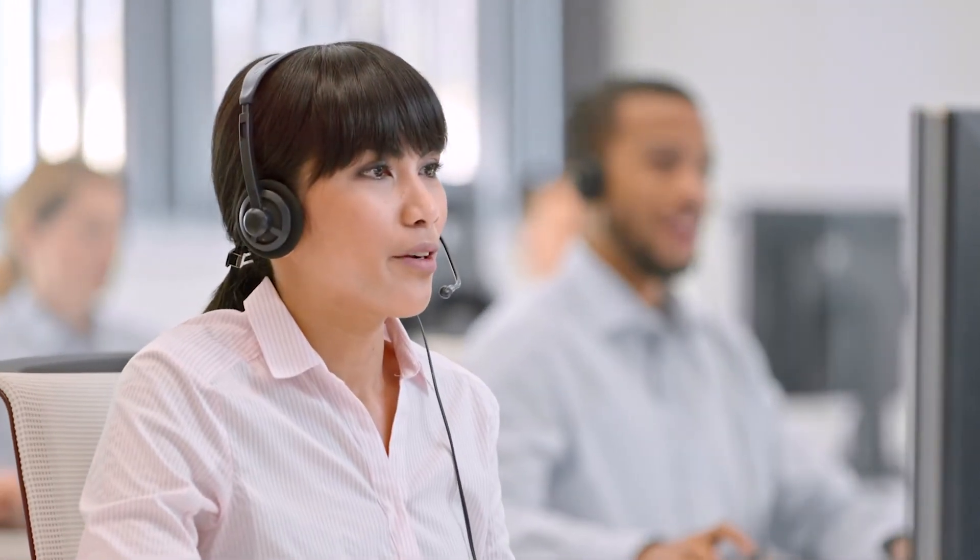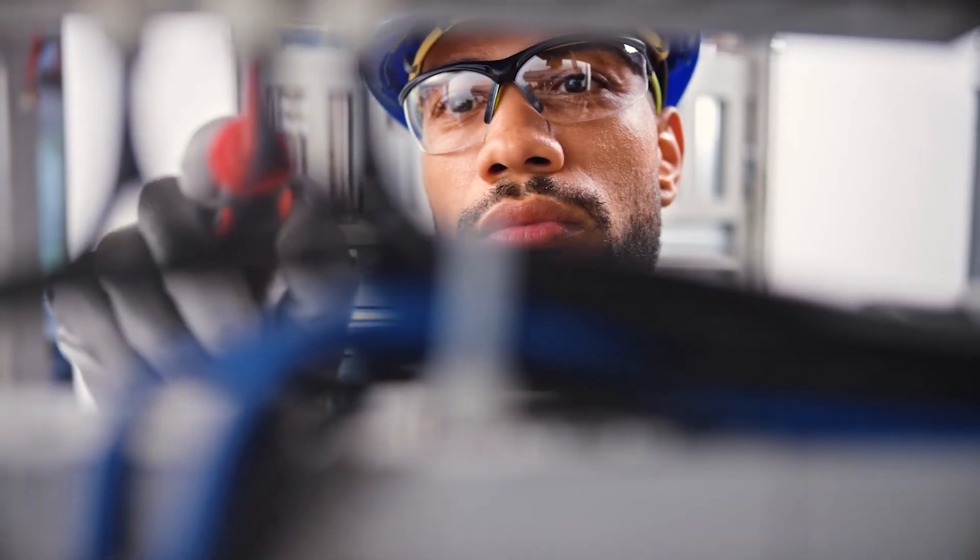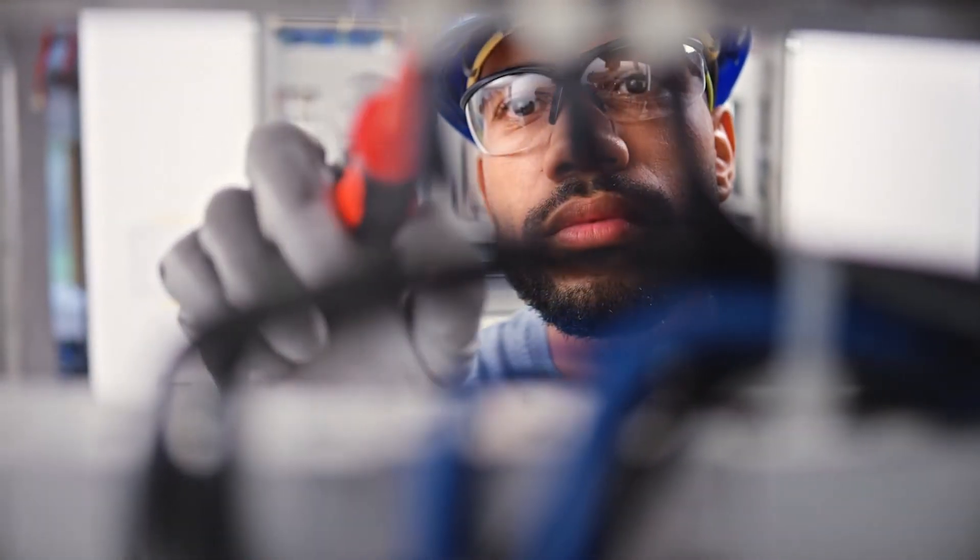Remember, our customer service team is available to answer any questions, and if you don't have experience with electrical installations, consult an electrician.